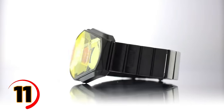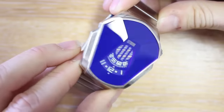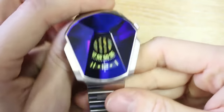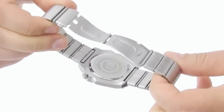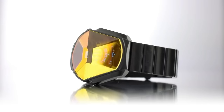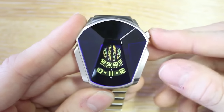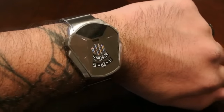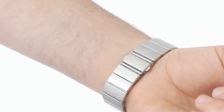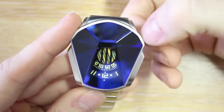Do you want a watch that's not only stylish but also unique? Look no further than the Storm Darth Watch. Inspired by the infamous Star Wars villain, this timepiece features a sleek black stainless steel case and bracelet with a red digital display that mimics the look of Darth Vader's helmet. The watch has a range of features including a stopwatch, a countdown timer, and multiple timezone settings. It's also water resistant up to 50 meters so you can wear it in the shower or while swimming. The Storm Darth Watch is powered by a quartz movement, ensuring accurate timekeeping.